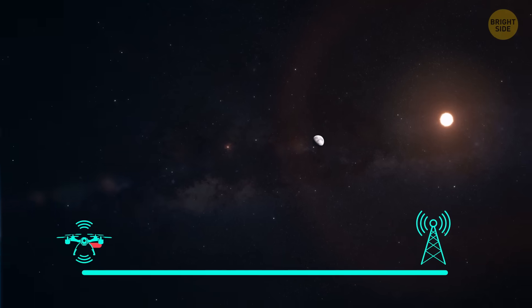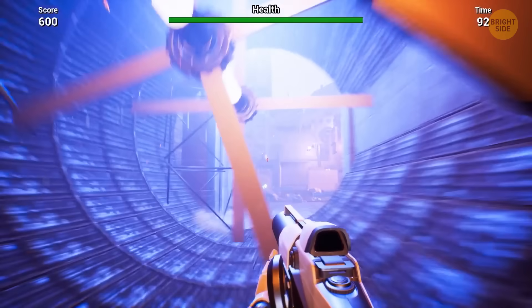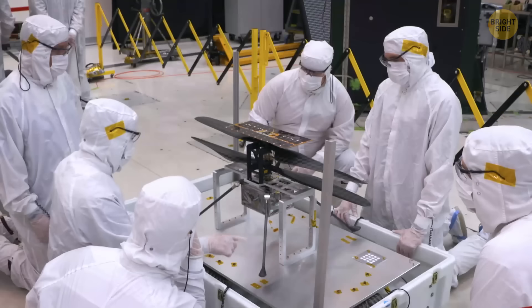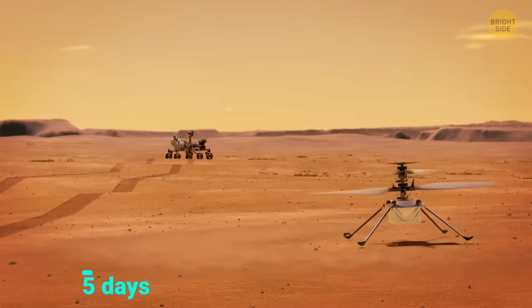Mars is so far away that signals can take up to 20 minutes to get there — imagine playing a video game where your character has that kind of delay after you press a button. Ginny had to be fully autonomous, and yet with all these technological challenges, Ginny did not simply fly.